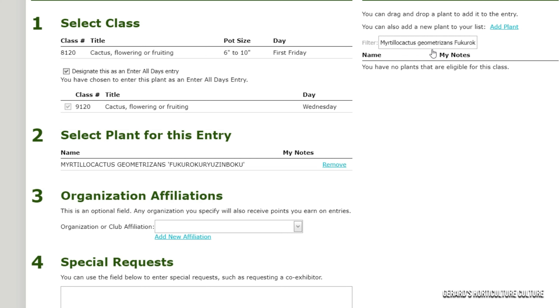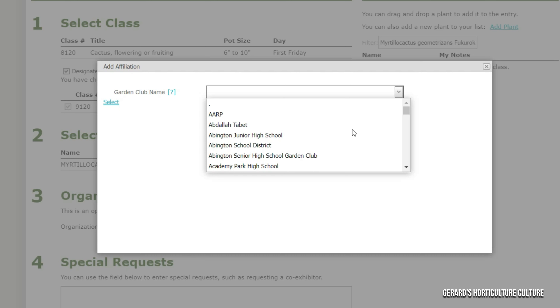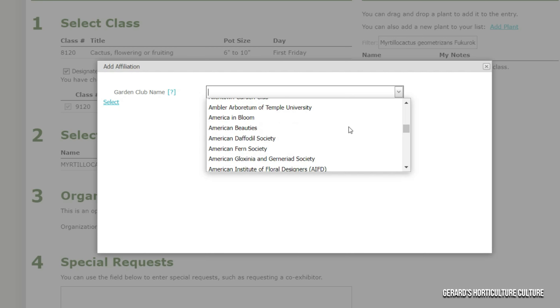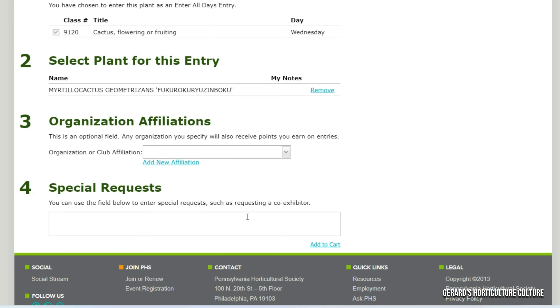Organizations and affiliations — this is what I was talking about. If you're part of a horticultural society or some type of group, you can put your group affiliation there and I think you'll get points as a group. There are all types of groups — I scrolled down and looked: AARP, all types of groups. So you can select your group if it's in this category and your garden club name will be in there. I've got to join a garden club where I'm frequently a member.